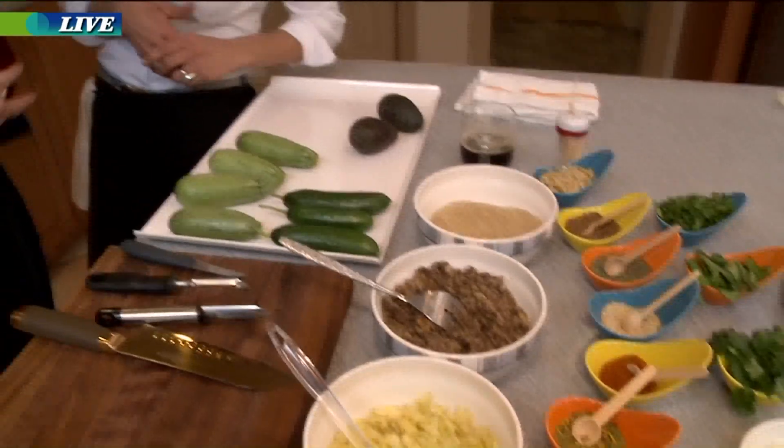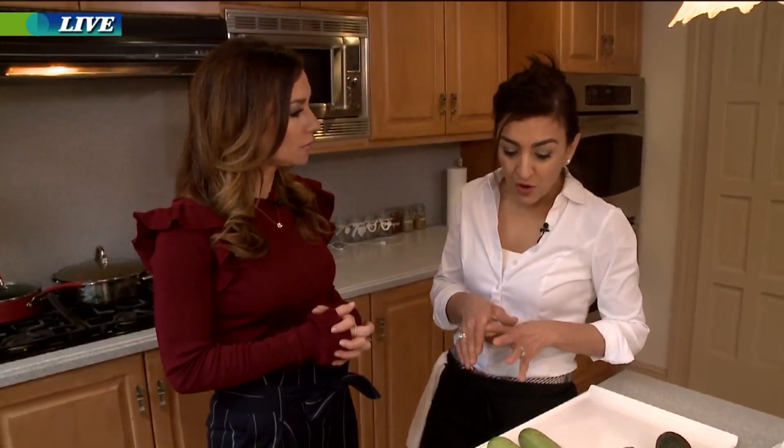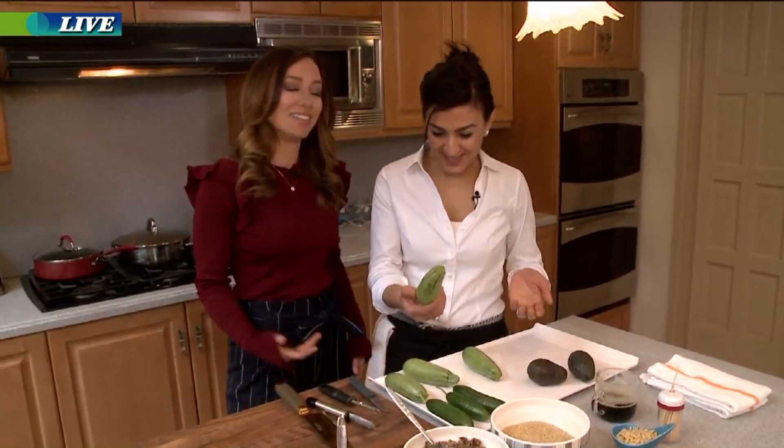There's a lot of color in our little palette today. What are you making? What's the traditional dish called? It's called Mahjikousa. Which in English or in America would be what? It's stuffed zucchini, basically.